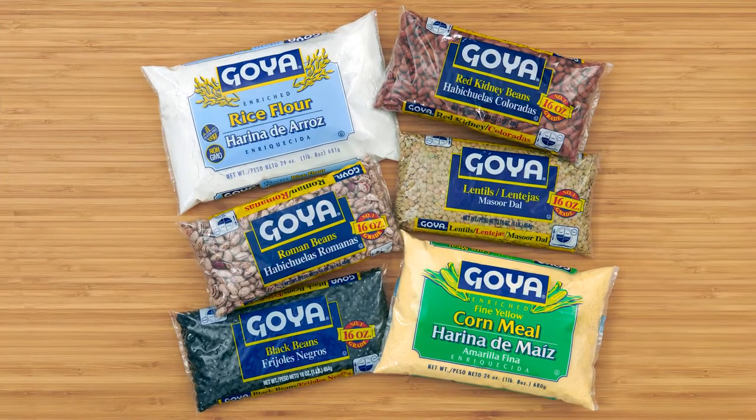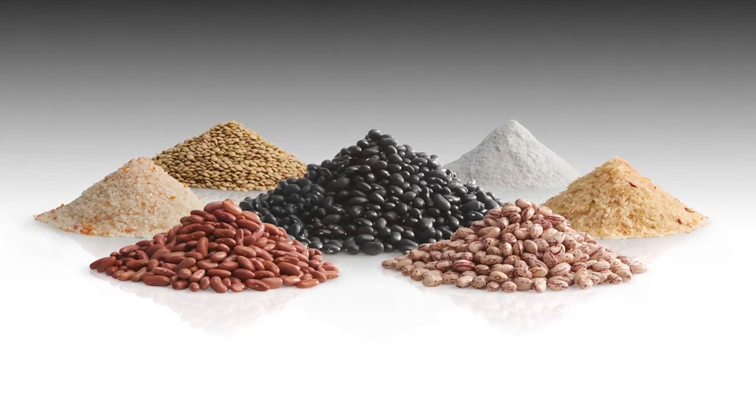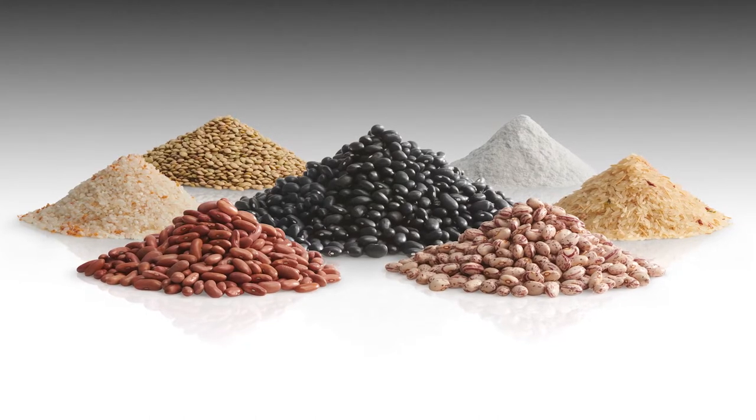Goya Foods is the largest Hispanic-owned food company in the U.S., producing over 2,500 food products of Latin cuisine. Demand exceeded the capacity of 12 rice, bean, and flour lines at its Jersey City, New Jersey headquarters.